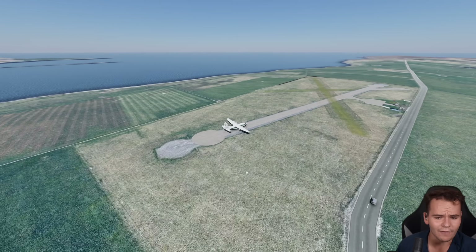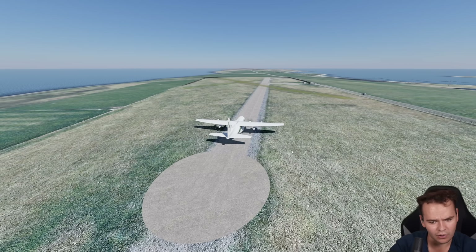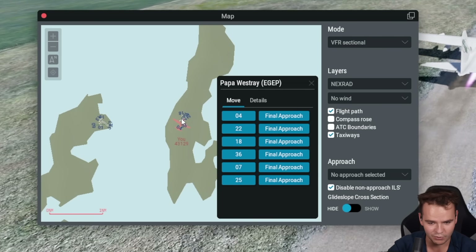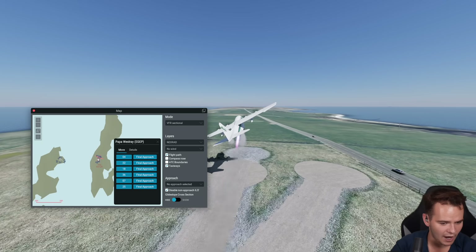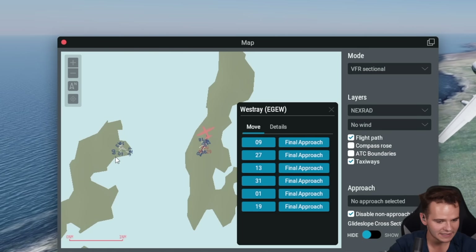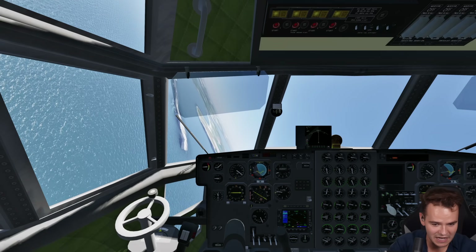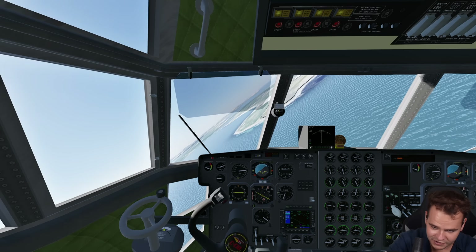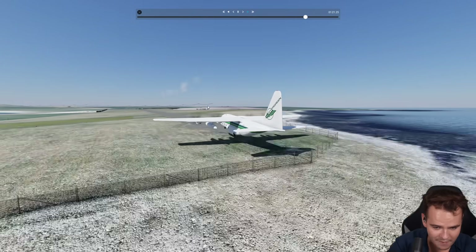Not bad, huh? Even short unpaved gravel runways — no problem. We're here on the island of Papa Westray, which is part of the shortest flight in the world. Let's put on the JATO rockets. We can fly right over to Westray, which is where the shortest flight really happens. Instead of flying with a small little BN2 Islander, we're flying here with a Hercules C-130. We're already on approach — here's the runway. That was genuinely the shortest flight in the world. We managed to beat the time with a lot more people on board.